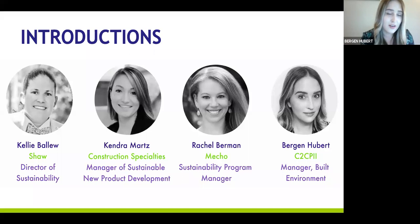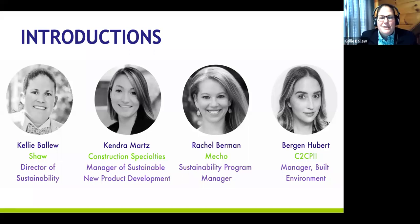My name is Kelly Ballou, and I am Director of Sustainability at Shaw Industries, with a dedicated focus on the commercial side of our business, or better known as the built environment. I manage our technical product stewardship team that obtains all of our product certifications relevant in the marketplace, including all of our Cradle-to-Cradle work. I also work closely with commercial sales and marketing teams to share Shaw's sustainability strategy and efforts with our clients.